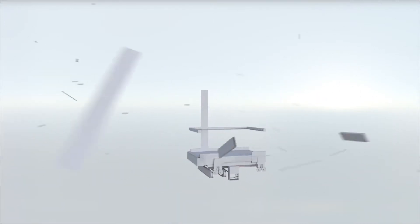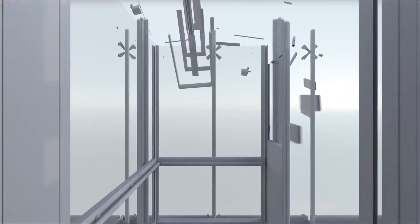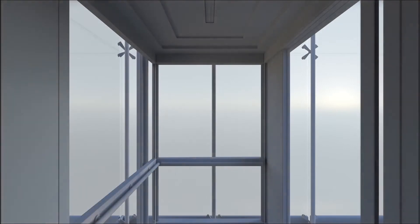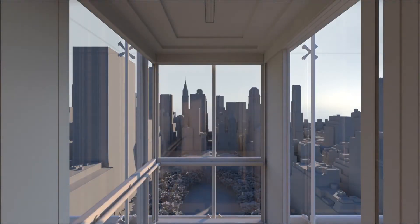The Internet of Things. Connecting products to the digital world has arrived. What does this mean for passengers and for your business?